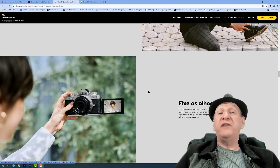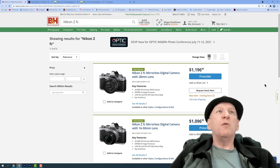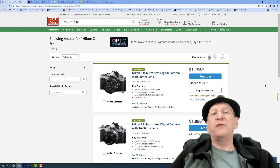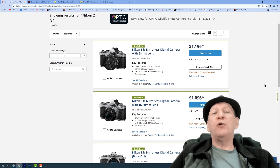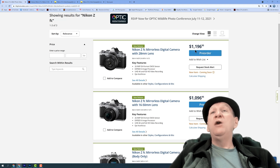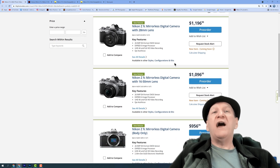Ela faz autofoco para vídeo em tempo integral — é só você colocá-la no rastreamento. Nós estamos dentro do site da BH, que é uma das maiores lojas de equipamento fotográfico do mundo — boa referência de preço. Aqui nós temos a Nikon ZFC por praticamente $1.200 com a lente nova de 28mm f/2.8, que é uma lente pancake, bem achatada. Você pode também optar pela lente 16-50mm por $1.100.